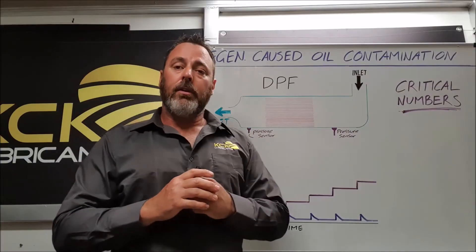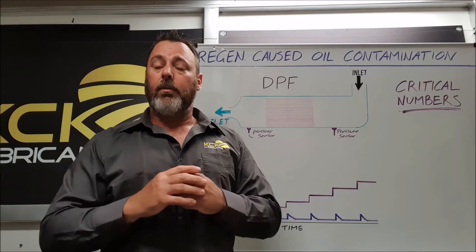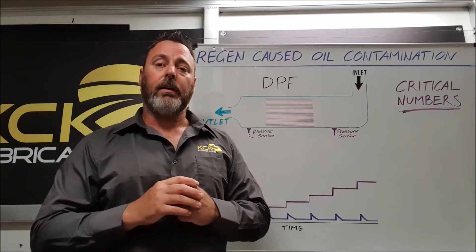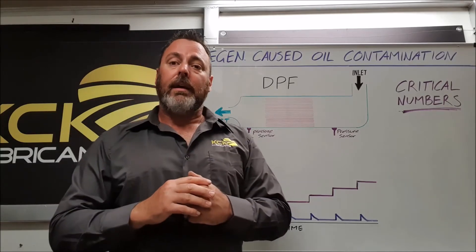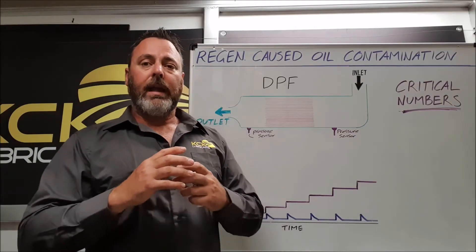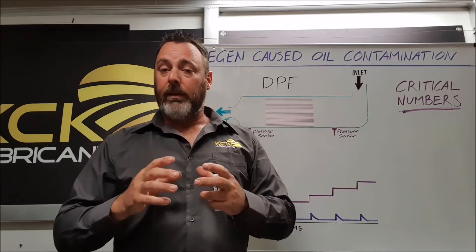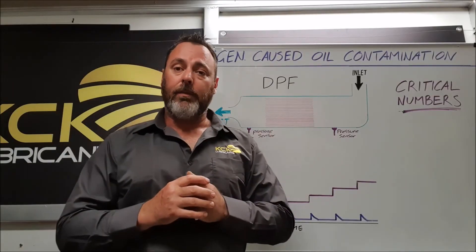The diesel injectors used in 2007 onwards engines are incredible — they can fire multiple times per cycle. They figured out the easiest way for the DPF to be cleaned is to fire the injector on an exhaust stroke. Not ideal. We now have raw fuel entering the cylinder, washing past the rings, washing the oil off the bores, but managing to clean out the DPF filter.